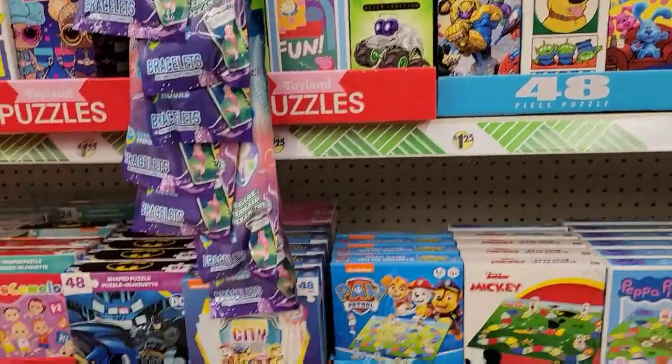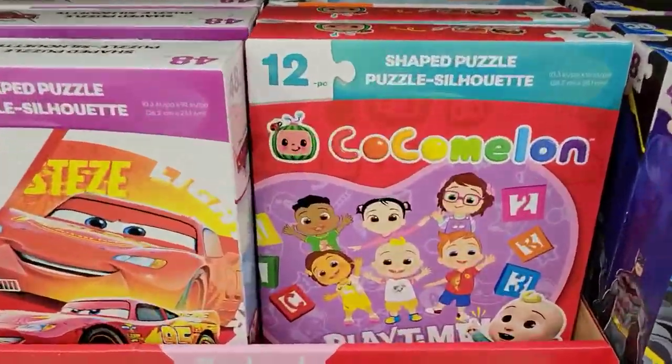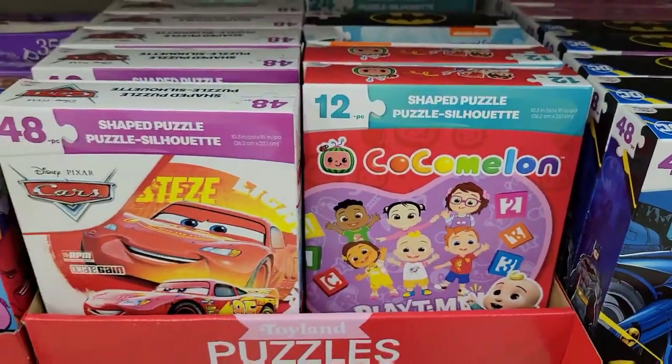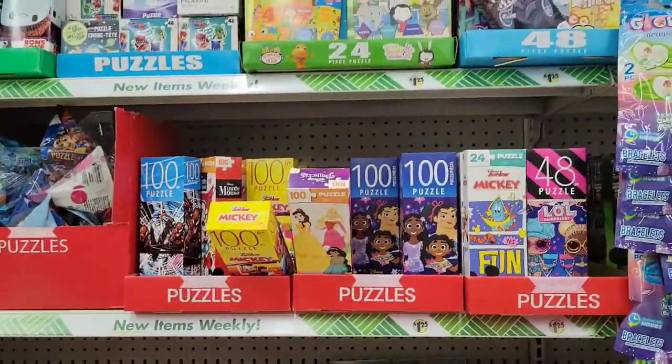Puzzles, lots of puzzles. Oh, CoComelon! It's JJ right there, front and center. JJ!